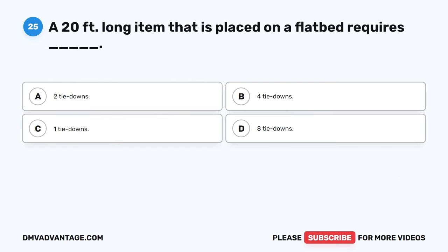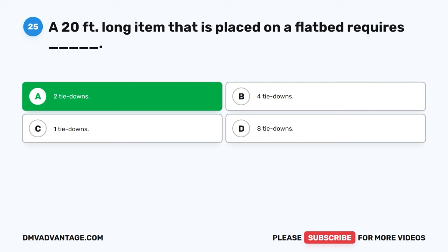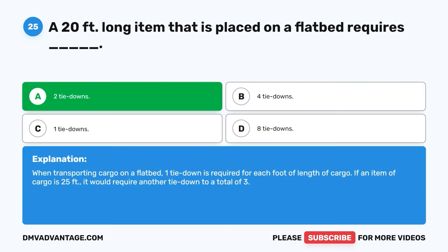Question twenty-five. A twenty-foot long item that is placed on a flatbed requires: A. Two tie-downs. B. Four tie-downs. C. One tie-down. D. Eight tie-downs. The correct answer is A, two tie-downs. When transporting cargo on a flatbed, one tie-down is required for each ten feet of length of cargo. If an item of cargo is twenty-five feet, it would require another tie-down for a total of three.